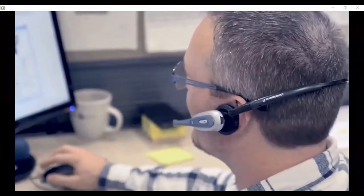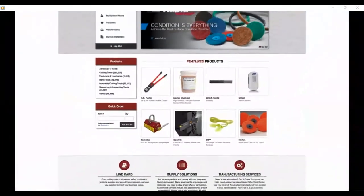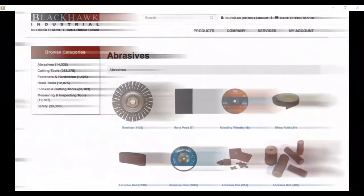Work with our expert sourcing team to get exactly what you need, when you need it, or use our powerful online store to browse millions of products available.